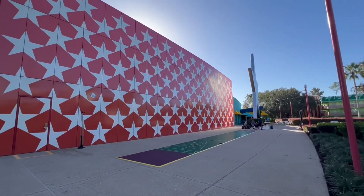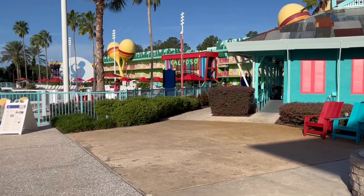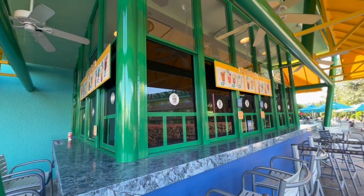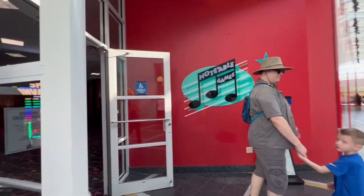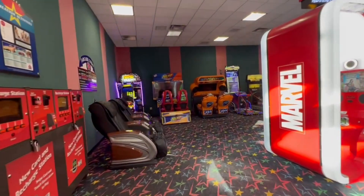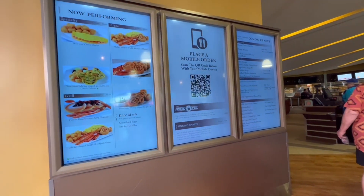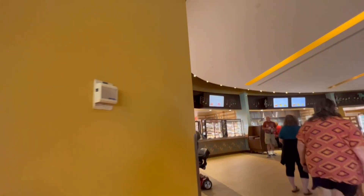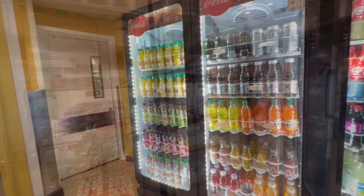The main building of All-Star Music Resort contains the food court, the lobby, the arcade, and access to transportation. There is a really functional pool bar located right outside the pool area. The food courts at all Walt Disney World value resorts are pretty similar, so what you see here is what you can expect at many other value resorts. The food court is open for breakfast, lunch, dinner, and late night. You can also use mobile order, and there is a little pantry area where you can stock up on goods for your room.